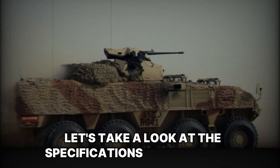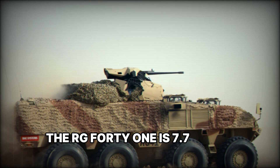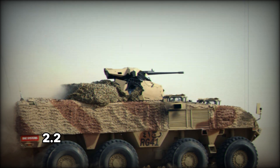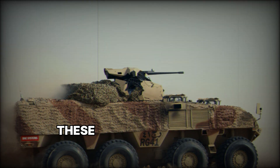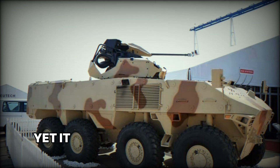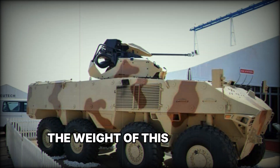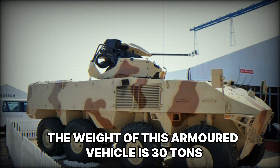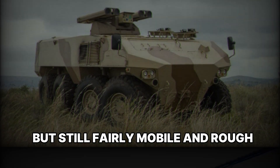Let's take a look at the specifications of this vehicle. The RG-41 is 7.7 meters long, 2.2 meters wide, and 2.3 meters high. These are fairly compact dimensions for an armored vehicle, yet it provides enough space for the crew and passengers. The weight of this armored vehicle is 30 tons, which makes it stable on the road but still fairly mobile in rough terrain.